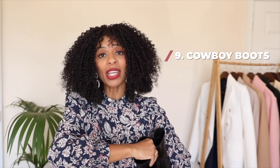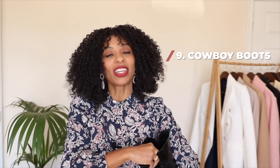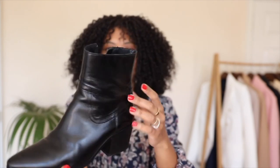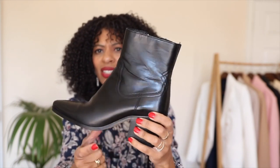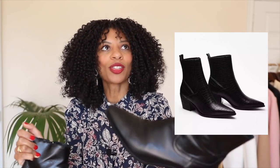Moving on to category number nine: cowboy boots. Remember at the beginning I mentioned some of these trends may not be for you — I think this is probably one of those trends you're either going to love or hate. But I actually love cowboy boots. I've got two pairs to show you. Let's start with the black pair — it's probably a little bit more wearable for everyone. It's got a quite subtle cowboy detail with a block heel, a zip on the inside, and I tend to wear these more than the gold pair. I love wearing these with jeans.